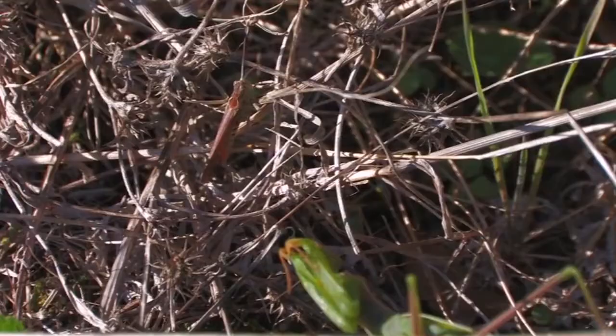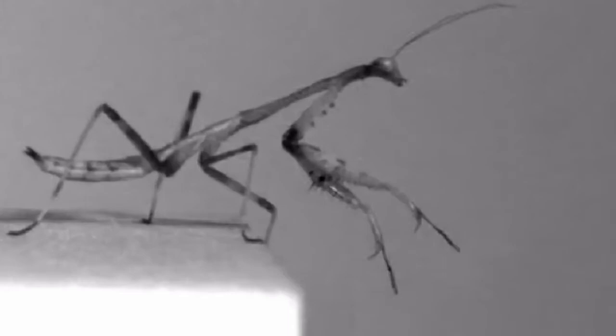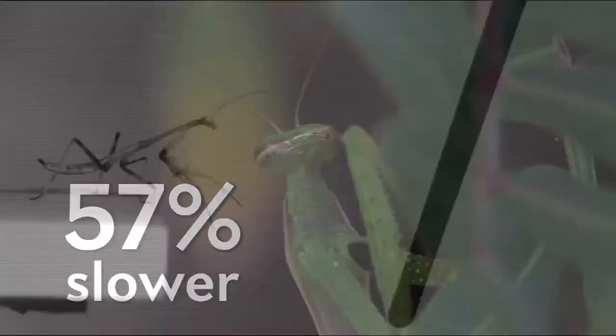To double-check the finding, the scientists glued a few hapless mantises' abdominal plates together before they jumped, and found they rotated 57% slower than their fully flexible counterparts. The glued mantises would often crash face-first into their intended target, before falling away to the bottom of the enclosure.